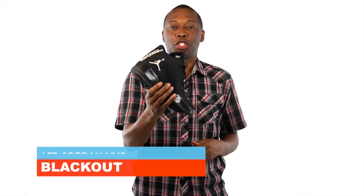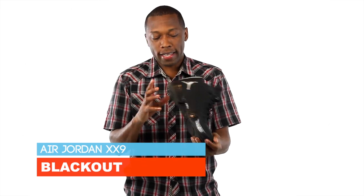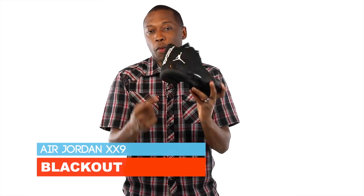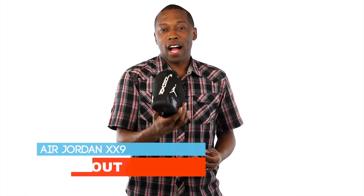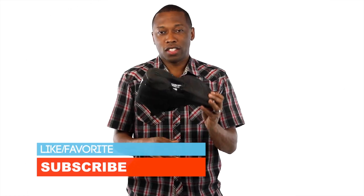As for what I'm rocking today, it is the Air Jordan 29 — this is the all-blacked-out, well, almost all-blacked-out colorway. You can see the white on the Jordan logo and the white on the Jumpman. I'm not sure if these are available, but if they are, I'll add links down in the description for you guys to check those out.